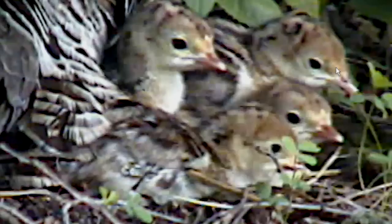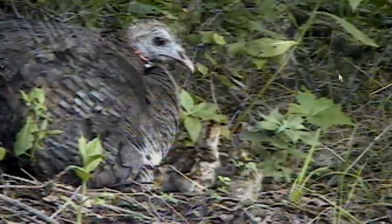Covered with yellow and brown speckled down for camouflage, their feathers would grow quickly. In just a few weeks, they'd be able to fly short distances and roost in the safety of trees at night. But for now, they'd stick close to their mother and rely on her to brood and protect them as they grew.